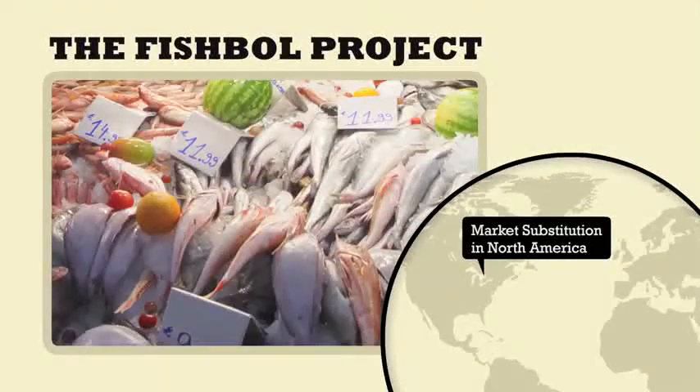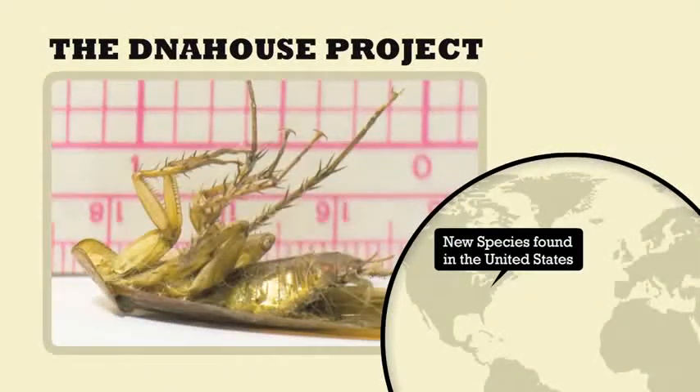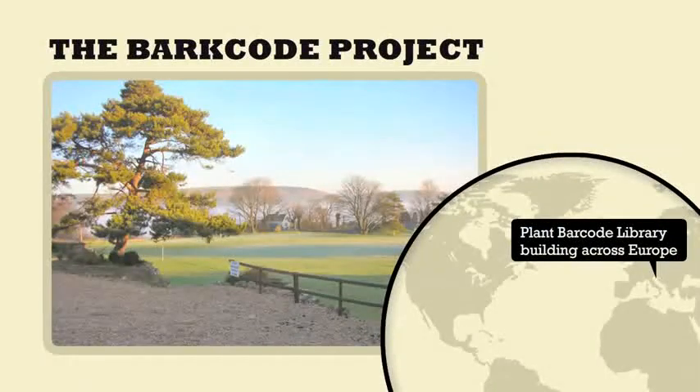High school students across North America discovered that 25% of fish sold in supermarkets was mislabeled, and in some cases, at-risk species were found in stores. Meanwhile, in an apartment in New York City, a new species of cockroach was found. And across Europe, students are beginning to barcode plants.